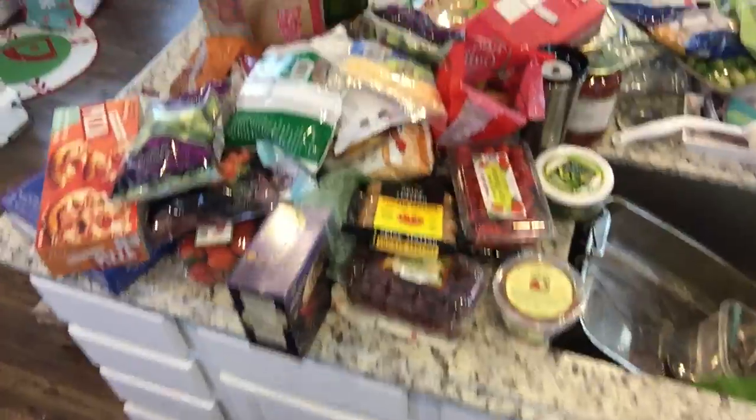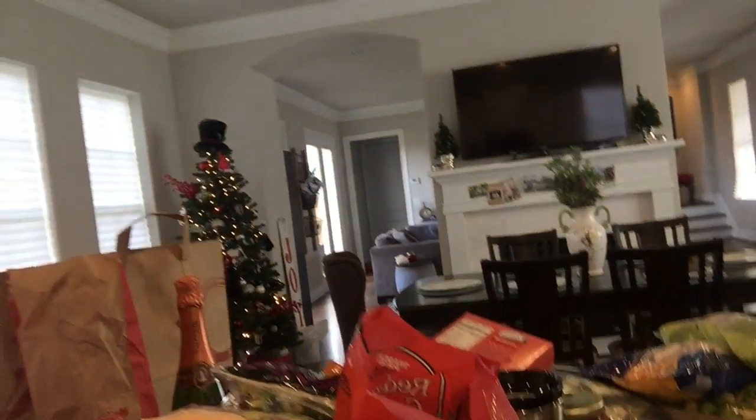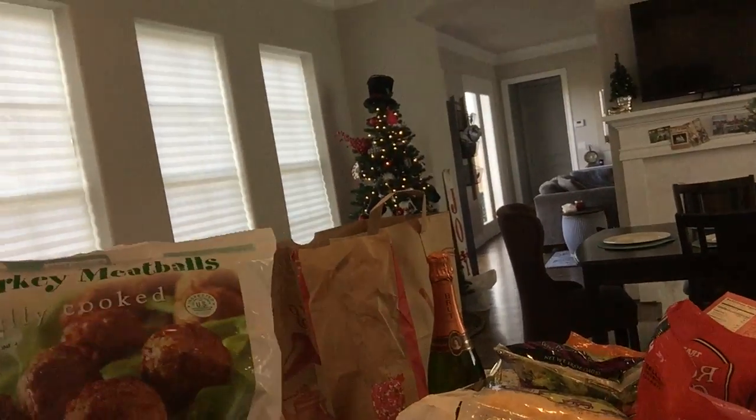That's everything — let me show you guys what $253 looks like on the countertop. I mean, unbelievable — fruits, vegetables, tons of them, meats, Brussels sprouts, cheese, juice, dressings, all of this stuff. Oh, and I didn't show you — frozen fully cooked turkey meatballs, love those too.